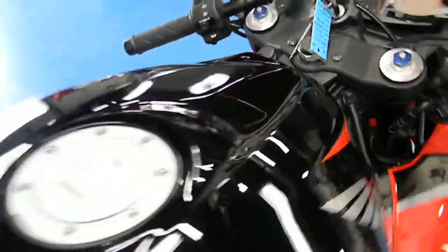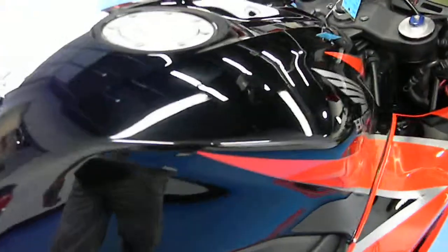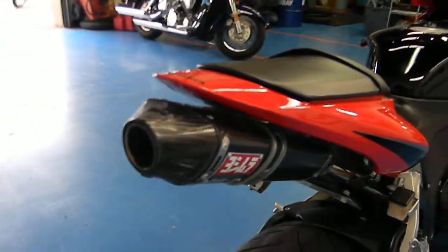Other than that, the fairing is in excellent condition. Same with the gas tank cover — not even a tank pad on there. You can see just how glossy it is, no scrapes, scratches or swirl marks. Both seats are in perfect shape, and it does have a fender eliminator and a Yoshimura slip-on exhaust.